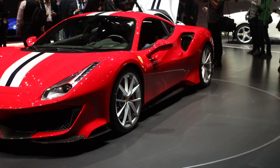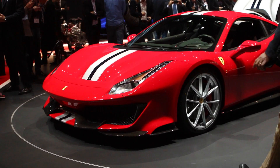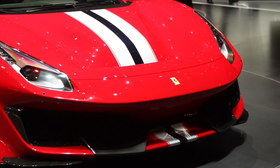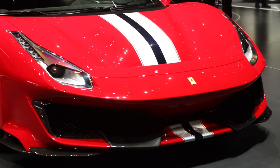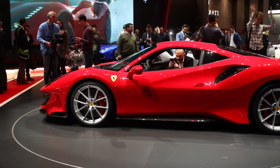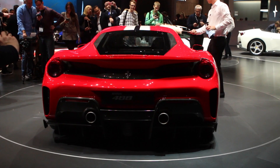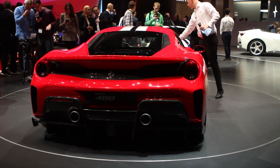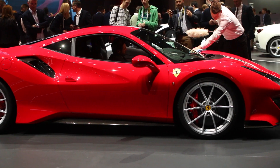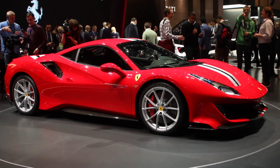The 488 Pista is the successor to Ferrari's V8-powered special edition series, and it's imbued with some serious technology. The mechanicals, adaptive dampers, dynamics and aerodynamics were all derived from the 488 GTE and 488 Challenge race cars, and it's 90 kilograms lighter than the 488 GTB. The 3.9-liter twin-turbocharged V8 produces 711 horsepower, which is up 50, and 568 pound-feet of torque at 3,000 RPM.